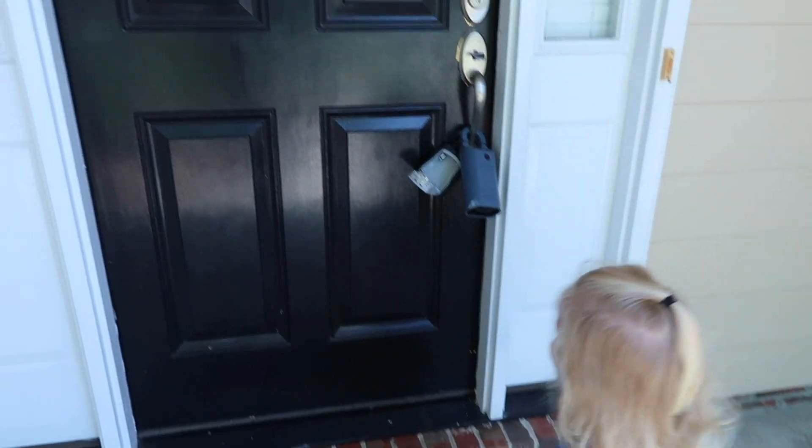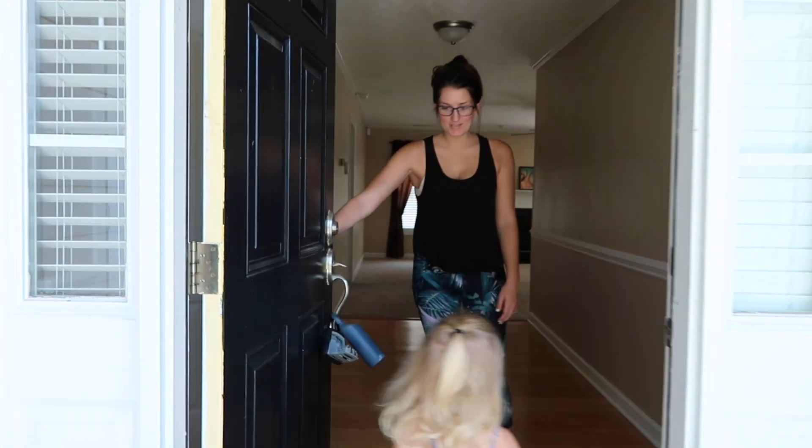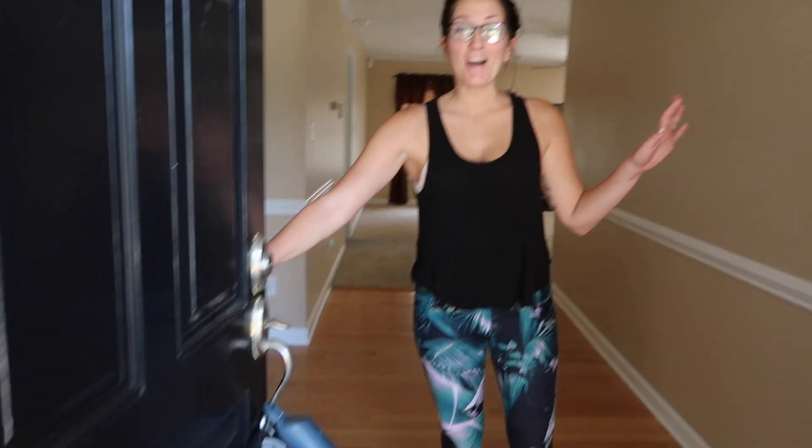Knock on the door. Hi, Pooh. Welcome to your new house. Hey guys, welcome to our empty house tour for our new house. This is the big reveal. I want to show you guys around our house. All right, come on in, guys.